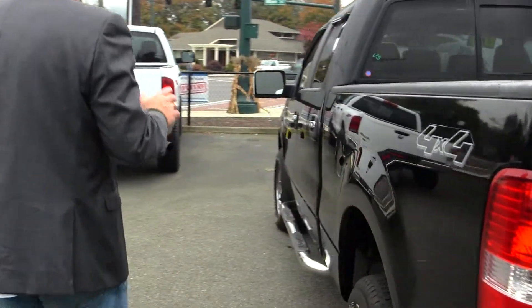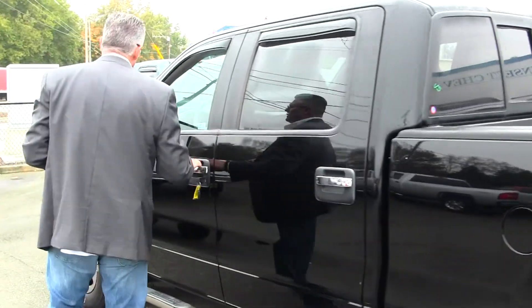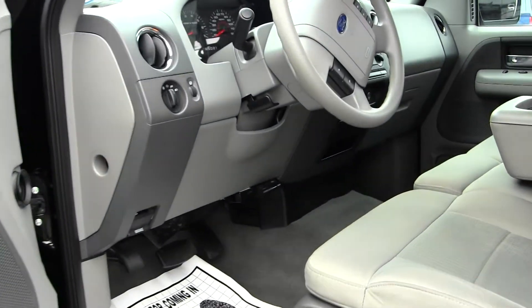Not only do you have a great looking truck here, but at no additional cost to you you have a lifetime powertrain warranty. If you're shopping at a store that does not provide you a no-cost lifetime powertrain warranty, you're shopping at the wrong store.